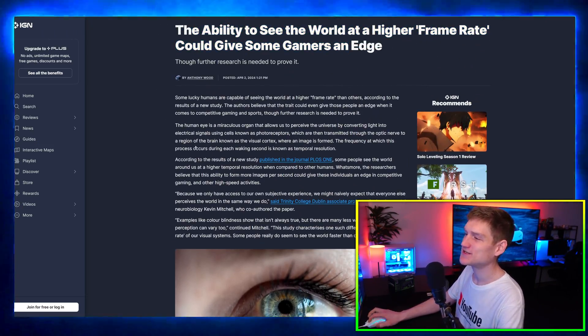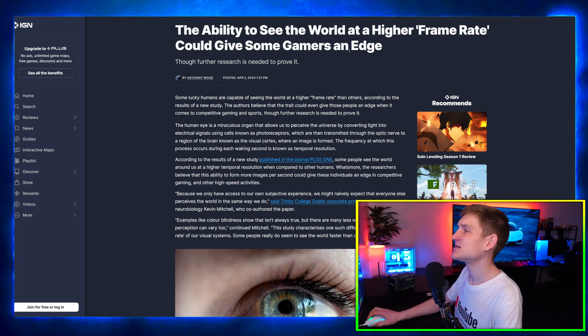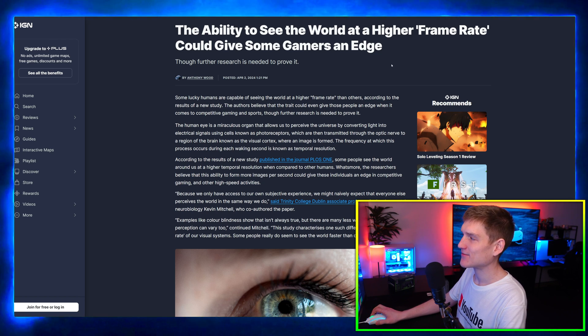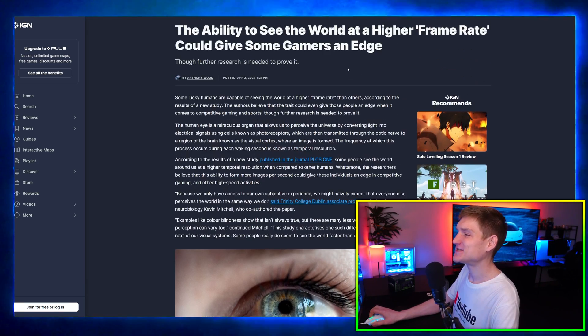The ability to see the world at a higher frame rate could give some gamers an edge. Can you imagine if this is what AI is going to lead to — basically AI-enhanced contact lenses? Like an eye upgrade.